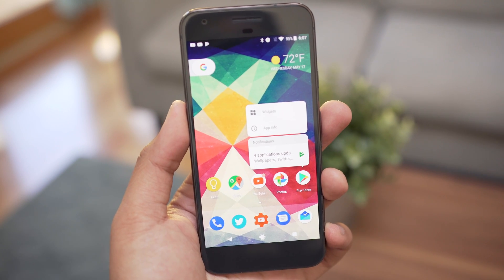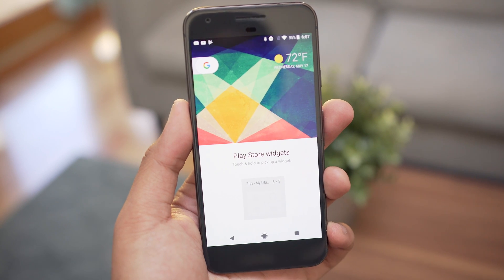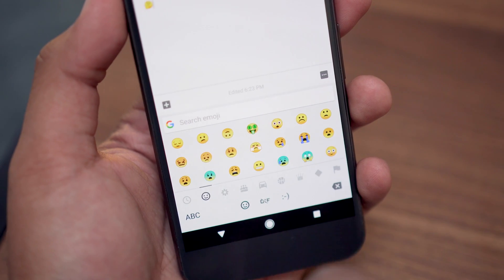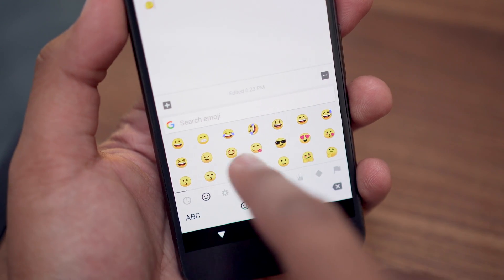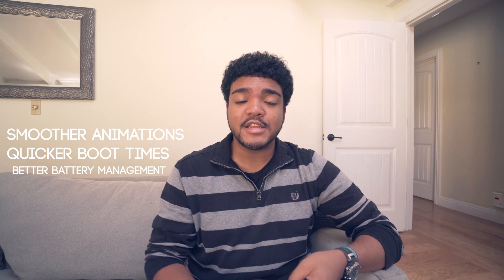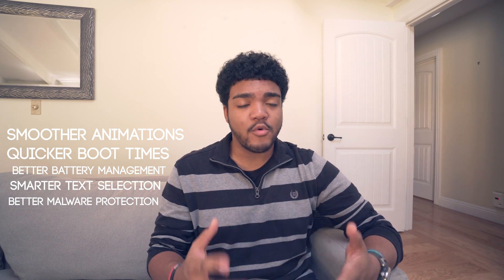We already made a quick video sharing with you guys the new features in developer preview version 2, but to summarize: we do get a new set of emojis — so bye bye blobs. Things like smoother animations, quicker boot times, better battery management, smarter text selection, beefed up malware protection and more will be added. Make sure you check out that video.